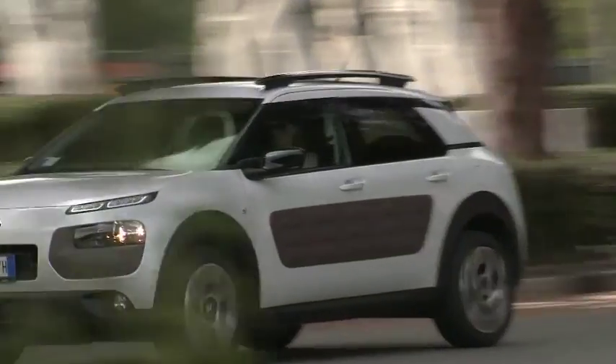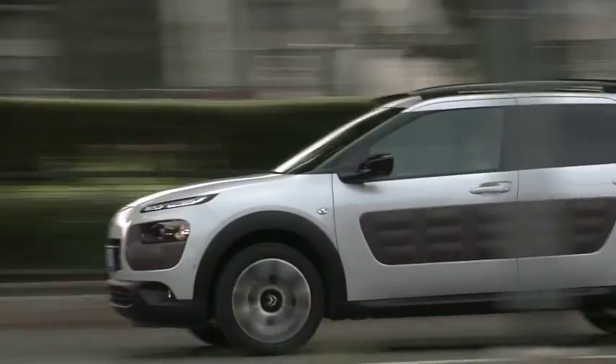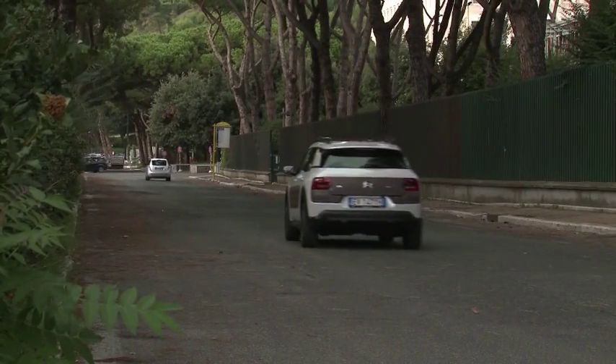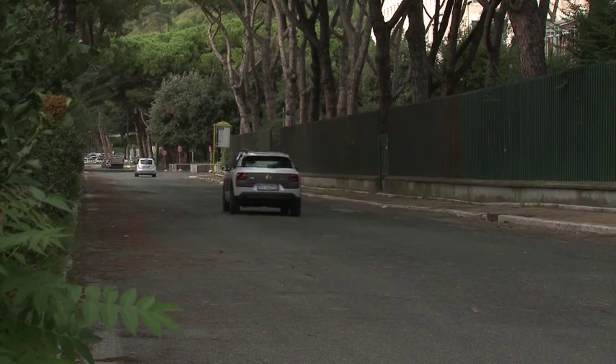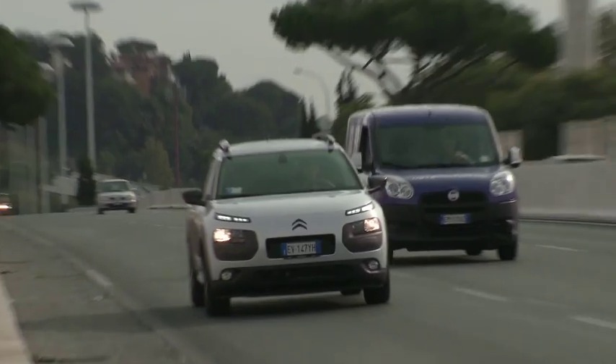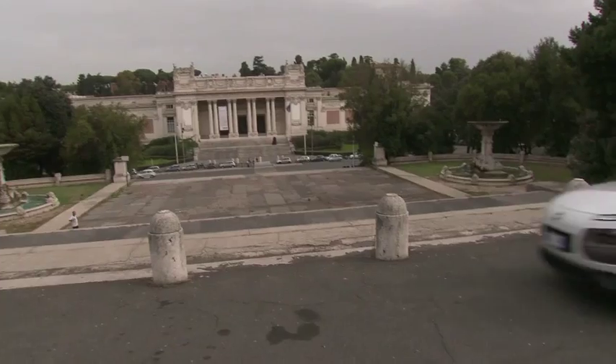The quirky Citroën C4 Cactus offers a more individual alternative to normal compact hatchbacks. Short overhangs make it look smaller than it is, while air-bump protective panels on the doors add further interest. It's powered by a choice of three-cylinder petrol engines and is due to arrive before mid-year.